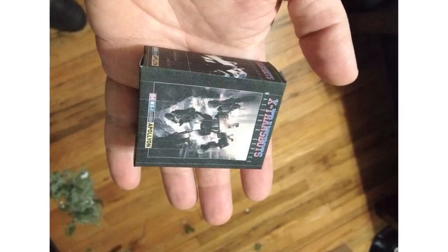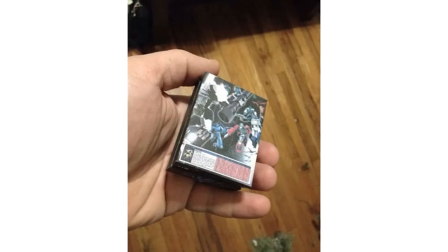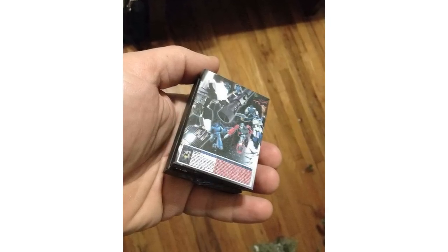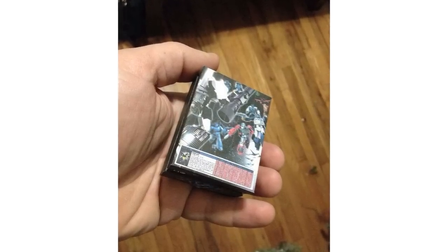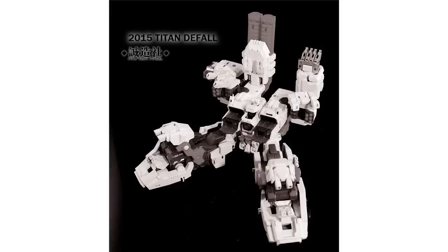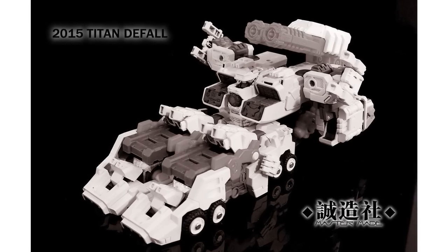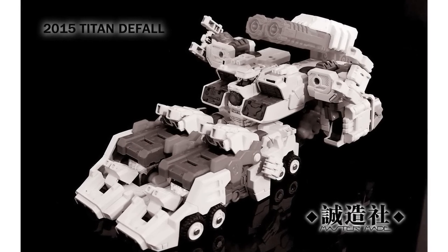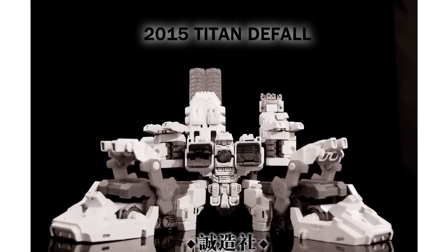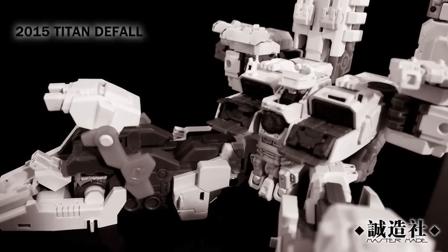Transbridge Omega Lock posted sample box art images for X-Transbots MX-1 Apollyon, their Megatron homage, and you can also see Beachcomber and Windcharger on the back. Lunar Toy Store have revealed images of Mastermade's super-deformed Metroplex figure, named Titan Default, showing the base mode. It will stand 20cm tall, transform without parts-forming, include a smaller super-deformed Ultra Magnus figure, and contain die-cast parts to aid stability and durability.